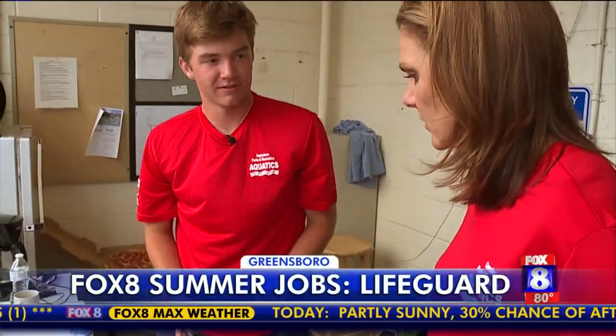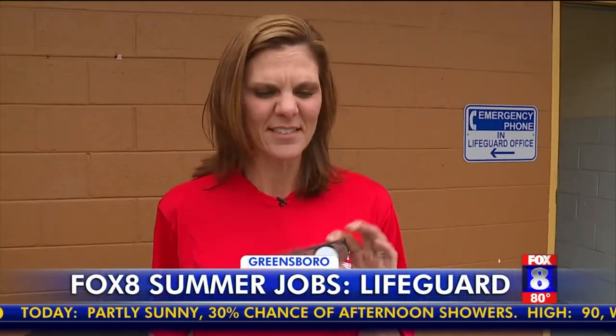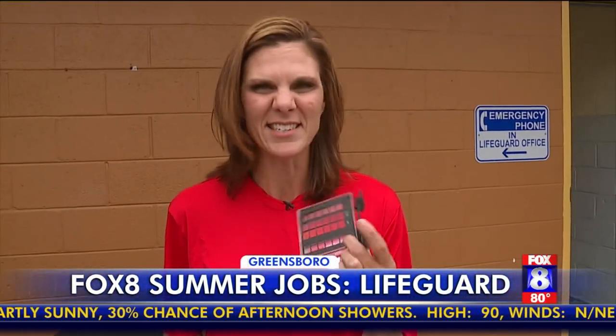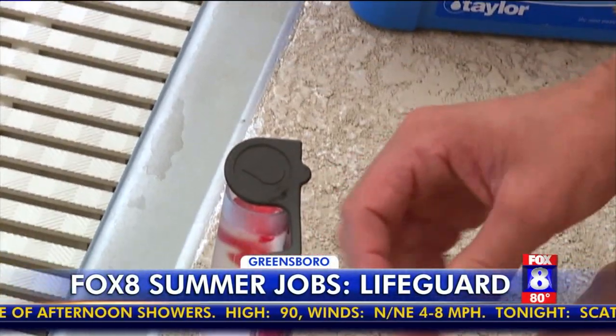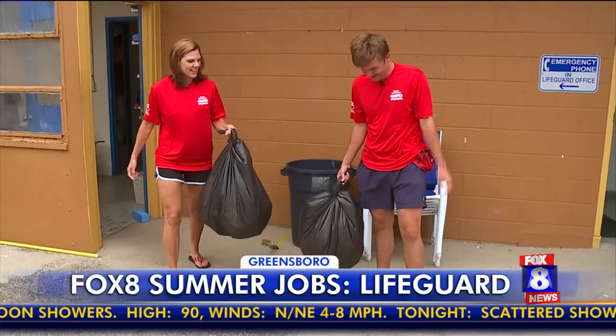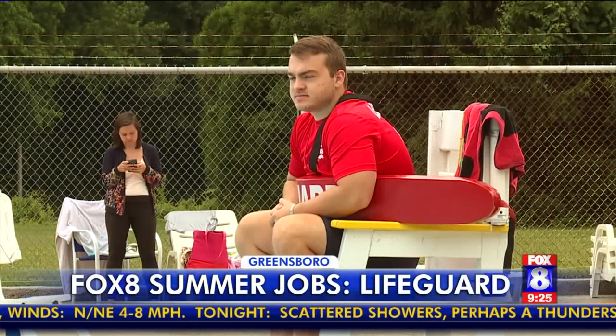Greensboro City Lifeguard Chad Carpenter let me borrow a shirt and walked me through his daily duties. This is the same kit I used in 1995. We tested the water quality — it has to be done three times a day — and cleaned up around the deck. Everybody thinks the lifeguard is so glamorous.